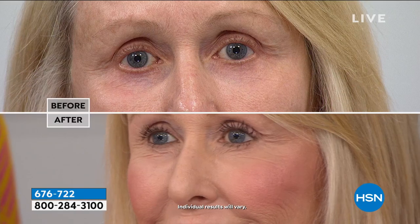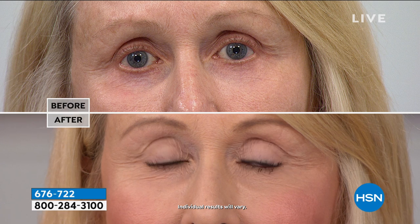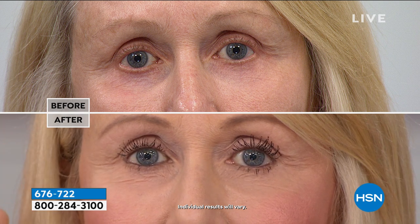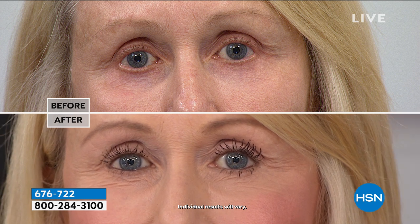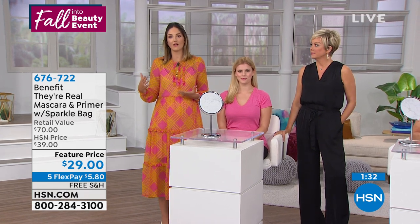This is an incredible mascara that mimics the look of false lashes. In a survey, 100% of women said it lasts like eight hours. Customer reviews on HSN.com say things like 'I cannot count the number of women that have asked me what brand I use,' and 'I've tried so many mascaras but this truly is the best I've ever used.' When you use the tinted primer underneath, it boosts the effectiveness. Don't go spend a little and get something at the drugstore when you've got an opportunity to get two full-size products here, plus the sparkle bag.